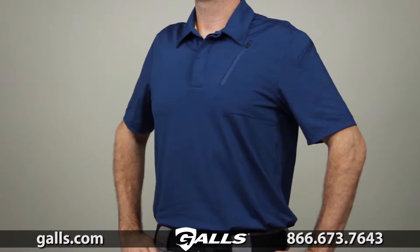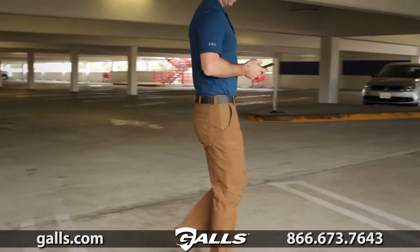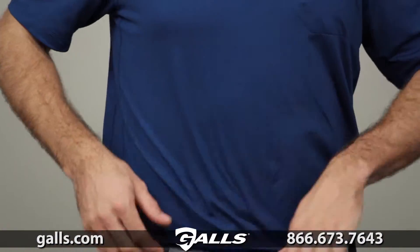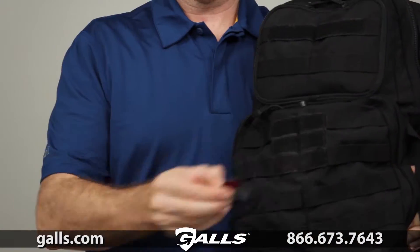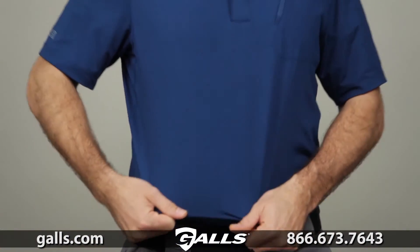The 511 Odyssey Polo is a contemporary men's polo that keeps you cool and comfortable throughout your shift. This shirt is crafted from a moisture-wicking, antibacterial blend of snag-resistant polyester and flexible spandex.